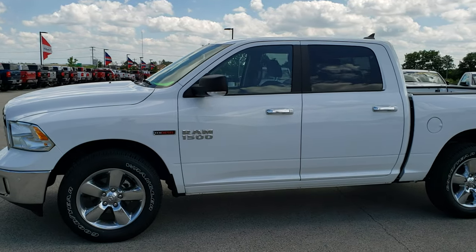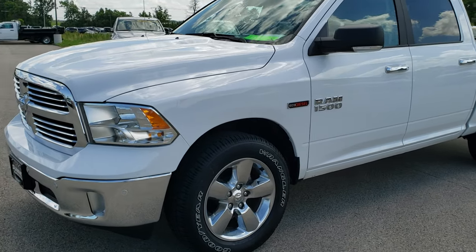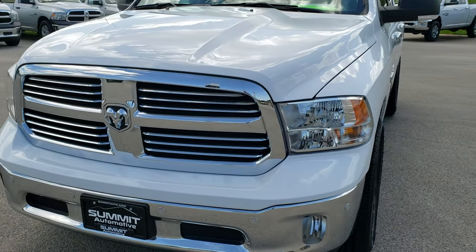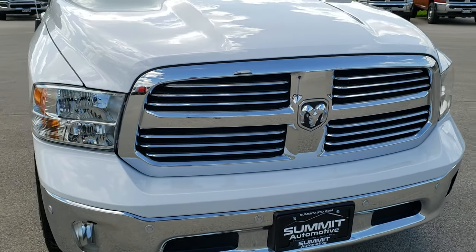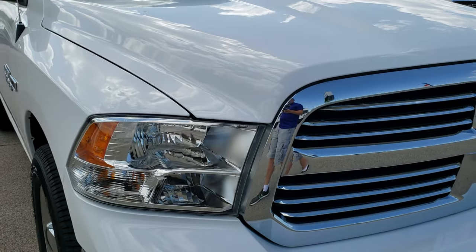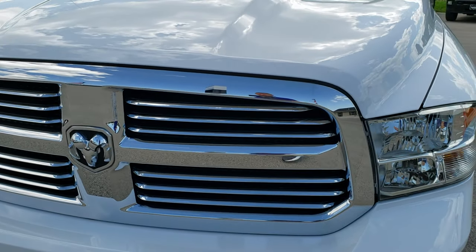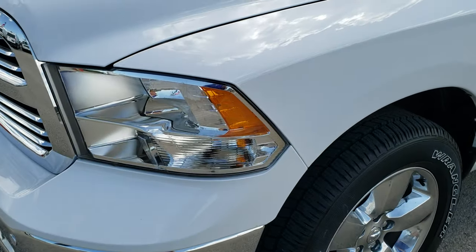This is stock number AT364A. We are here at Summit Automotive in Fond du Lac, Wisconsin, your new and used light duty truck and Ram headquarters. Today we are checking out this absolutely perfect 2018 Ram 1500 crew cab, 5 foot 7 inch short box. This truck has the 3 liter V6 eco diesel motor, and from this HD video you will be able to tell that this truck is like new all the way around.